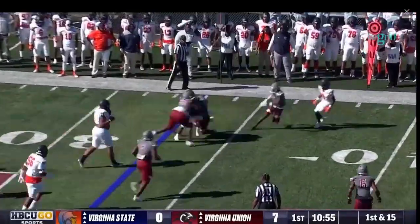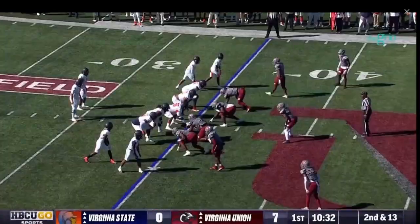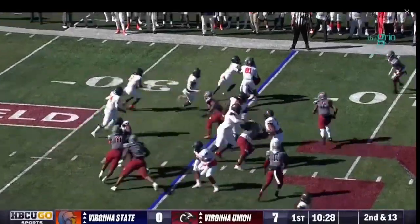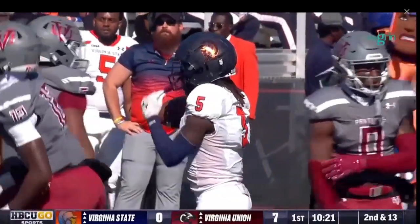Davis back to pass, has a clean pocket, easy throw out to Clark, who tries to make a move in the open field but picks up just by the Panthers. That's what you love to see when you talk about good defenses. Jackson comes in motion, gets it on the jet and flies forward across the 45.